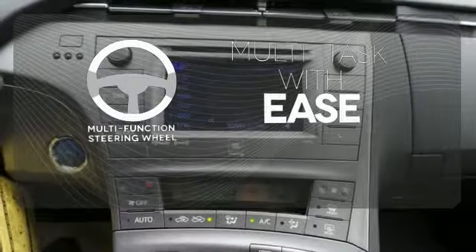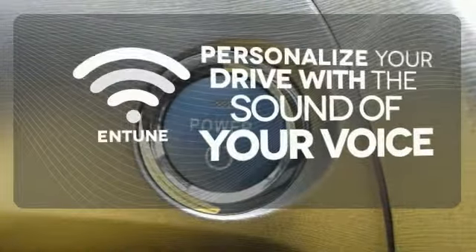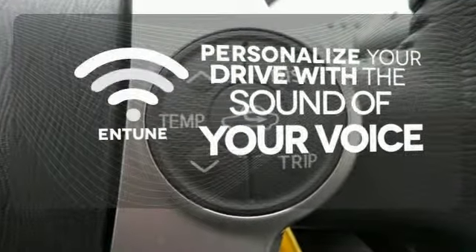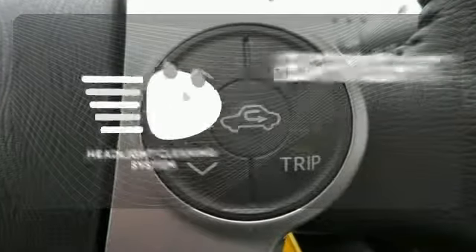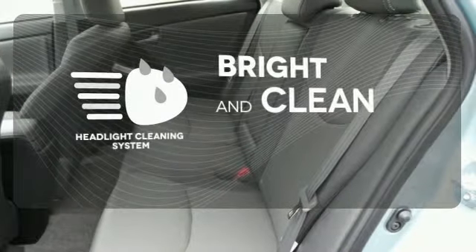A multifunction steering wheel makes multitasking a touch easier. Personalize your drive with the voice-activated Entune system. The headlight cleaning system helps keep your headlights attractive and maximize their brightness capability.